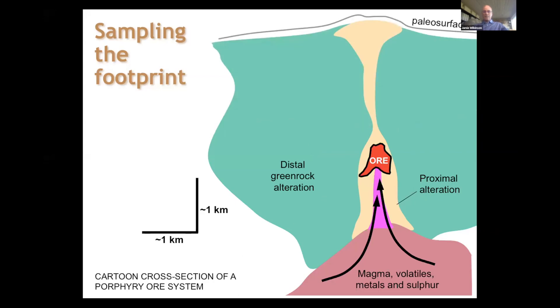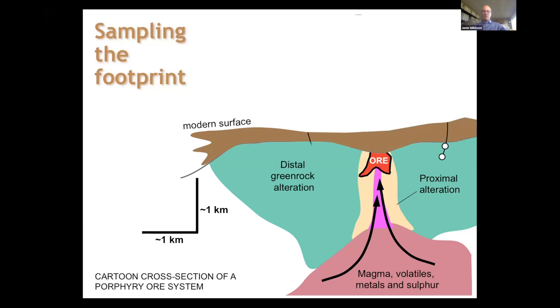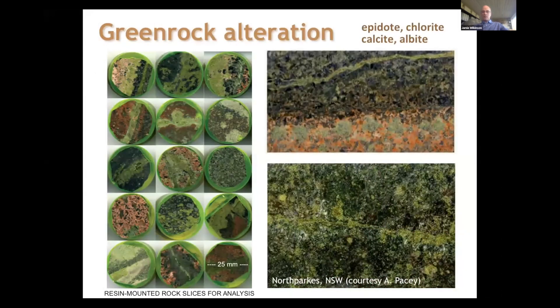Another scenario: we erode down into the porphyry ore body, but it's then been covered by more recent sediments or volcanic rocks. Now we have none of the altered system present at the surface, so we have to drill through the cover rocks to even get samples of this important domain. But we can do that — drill through and collect samples from shallow drilling into these green rocks — and they can guide us in and help predict exactly where the center of the system is.